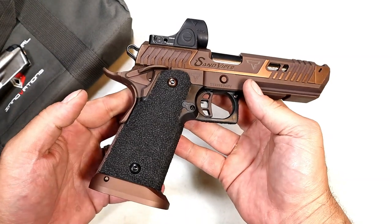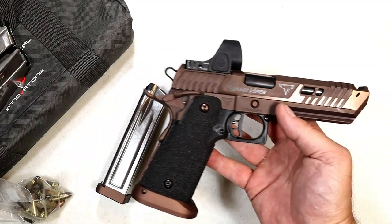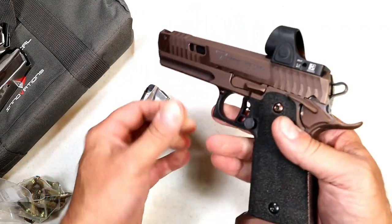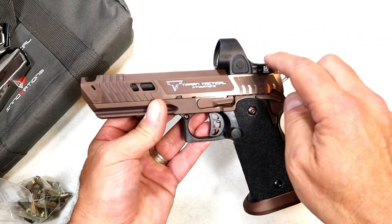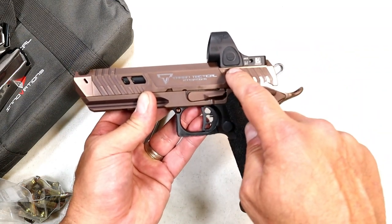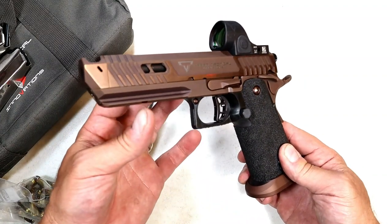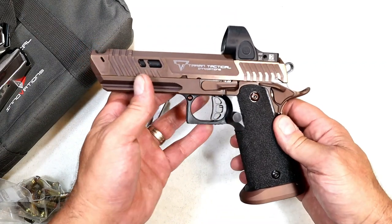Nine millimeter, 22-round mags, 28-round mag — the TTI Sand Viper. I think the name's cool, it looks cool, and I like that coyote bronze finish. This is also the first one I've owned with the SRO model — not an RMR. You have to get either the SRO or the RMR, and they give you the hardware. Just a couple clicks to sight it in and you can shoot with confidence.